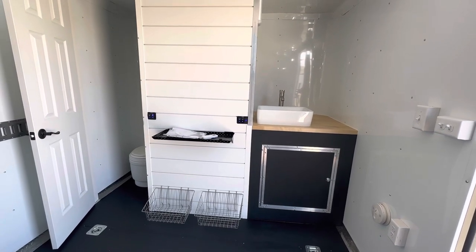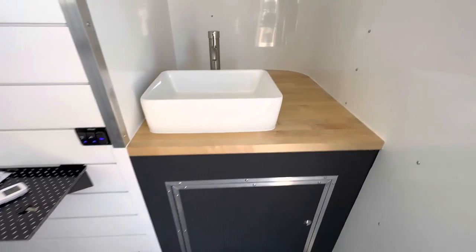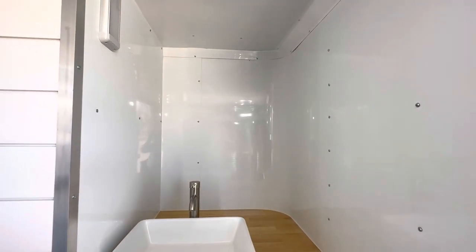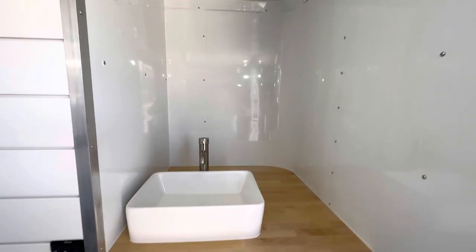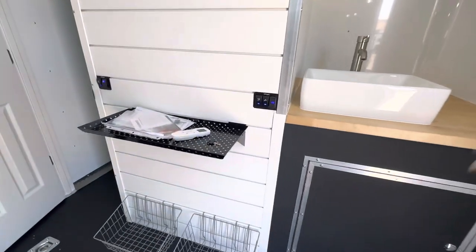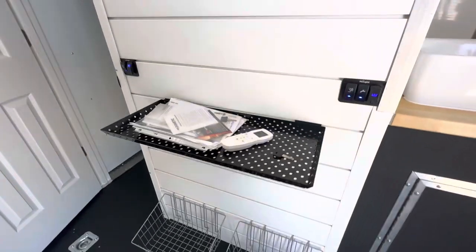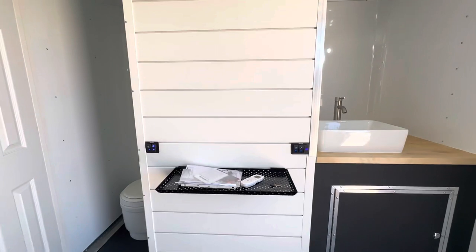You've got a nice big butcher block countertop that'll hold up and last, plus a big open storage space in the back that you can customize however you like — we leave it open for flexibility. There's a beautiful sink, a place to do dishes, an electric hot water heater, a battery meter, a USB plug, a water pump, and some additional lighting. We've also got our slat wall here — you can do all kinds of things with a slat wall, which is why we love them.